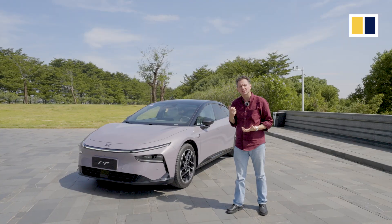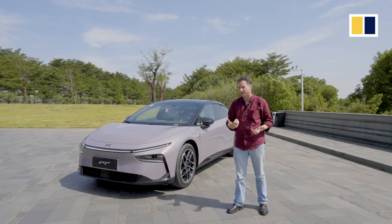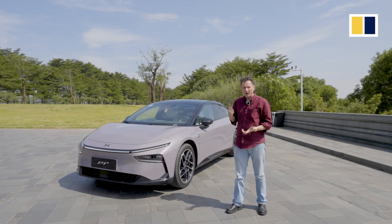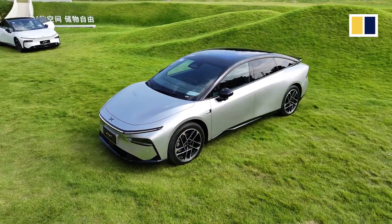Xpeng are obviously hoping to replicate the success they've had with the Mona M03, launched earlier this year, which has been one of their best sellers. Will it do that? Well, time will tell, but there is certainly a lot going for this package.